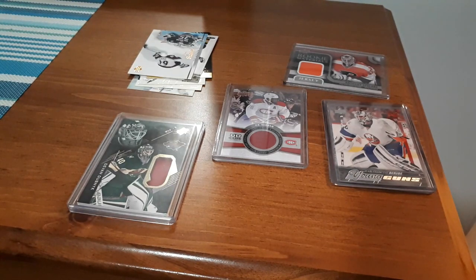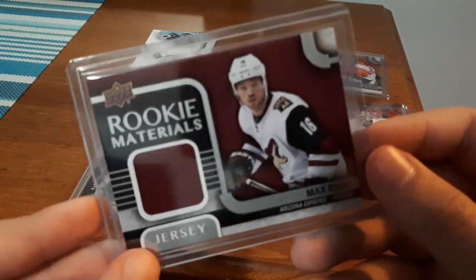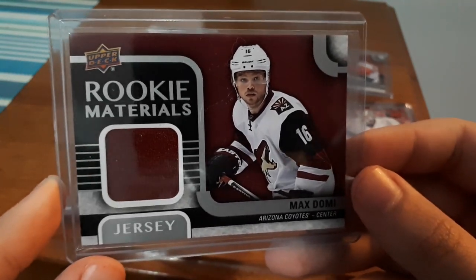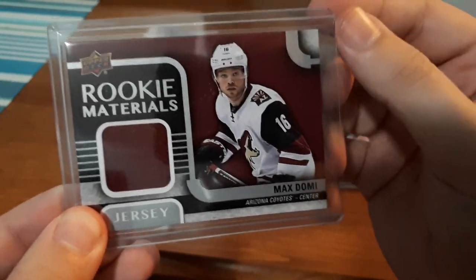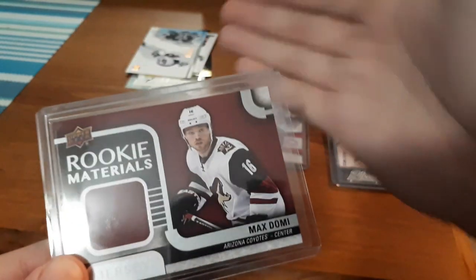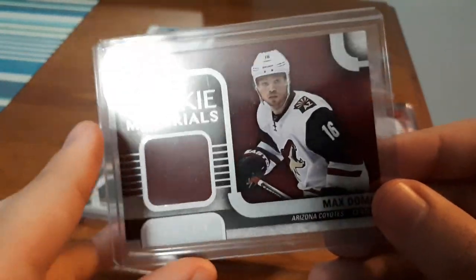The card I actually ordered to get those bonus cards was a Rookie Materials for a player I've been collecting. I've been trying to find his Young Guns but they're through the roof in price, and I found this Rookie Materials card for about six dollars. That is a Max Domi Rookie Materials, 15-16 — the fourth Rookie Materials card for that year in my collection. I'm a huge fan of Rookie Materials cards and a fan of Max Domi. I was bidding in the auction, got it at six dollars, won the bid, and they also sent me those bonus cards including the Joe Sakic.